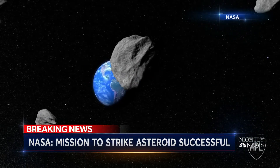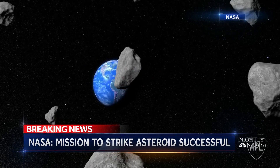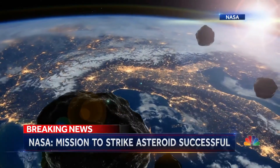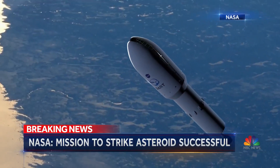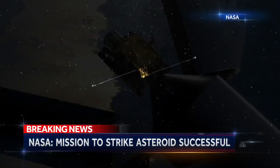NASA says it's not tracking any asteroid known to pose an imminent threat to Earth, but there may be others it doesn't see. Ideally, scientists would have decades of warning to use a similar deflection technique and save humanity.